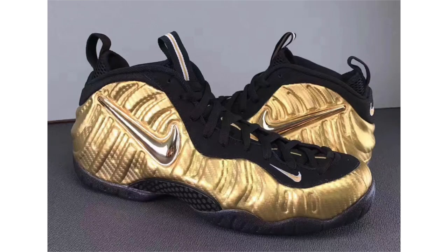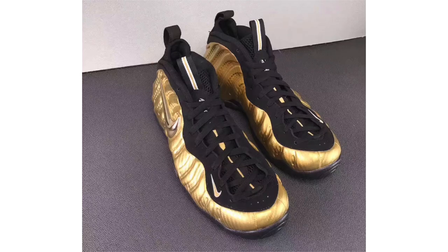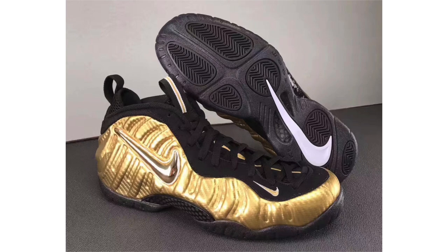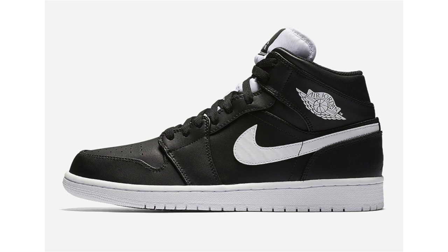We have new images of the Nike Air Foamposite Pro Metallic Gold. Metallic gold covers the Foamposite shell with a carbon fiber-like overlay, and also lands on the Nike Swoosh. Black is applied to the eye stays, laces, and around the collar, with carbon fiber on the midfoot and outsole. No specific release date yet, but they'll be available during October 2017 at a retail price of $230. I'd like them more without the carbon fiber texture — a straight metallic gold would have been great — but I'm over Foams.